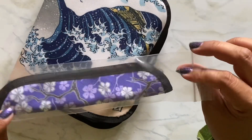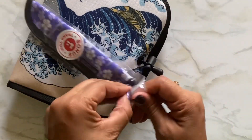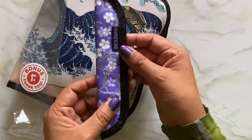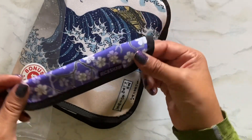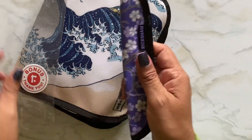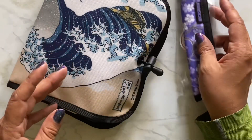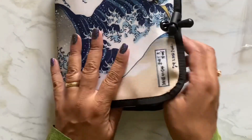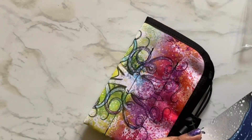I'm so happy with my bonus! Why is free stuff so much more exciting? That's so pretty and it's super soft inside. It's a bonus — thank you Rickshaw, how exciting! Okay, so this is what I actually ordered — let me take my packing slip out.